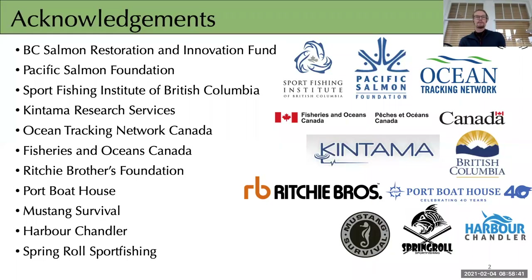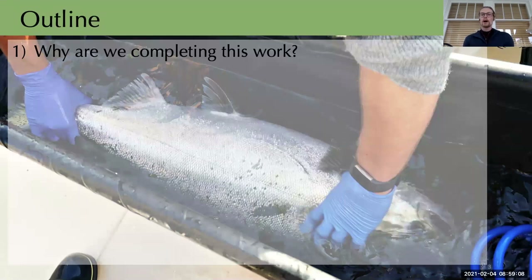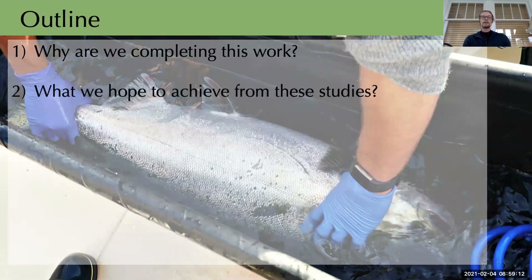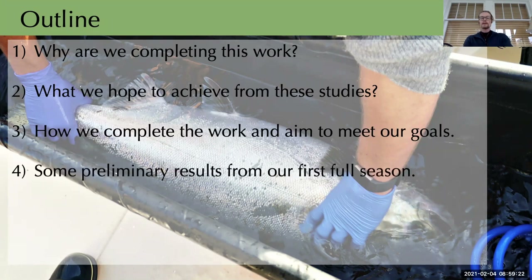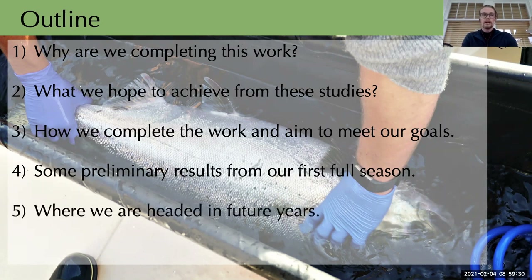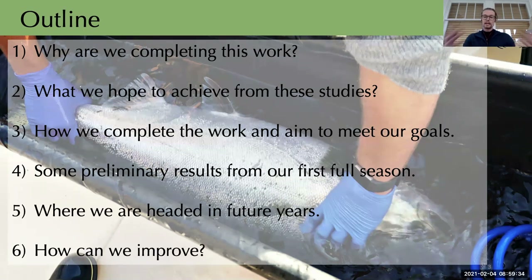To begin, I'd like to thank the funders — the BC Salmon Restoration and Innovation Fund — as well as many others who provided support through vessels, gear, field sampling assistance, technical expertise, and advising on industry standards. Today I'll talk about the why — why we're completing this work — then what we hope to achieve and how, then dive into preliminary results from our first full season in 2020, touch on where we aim to move forward, and open the floor for discussion and guidance.